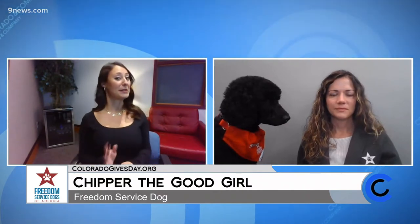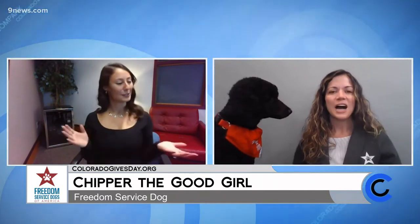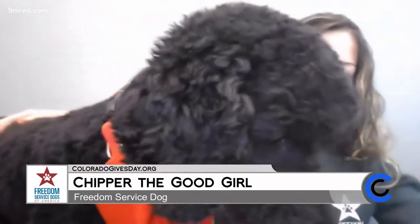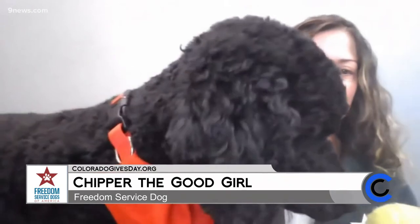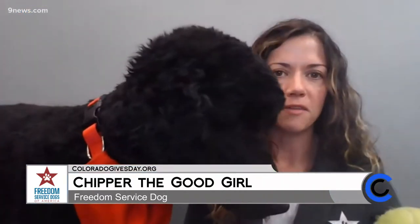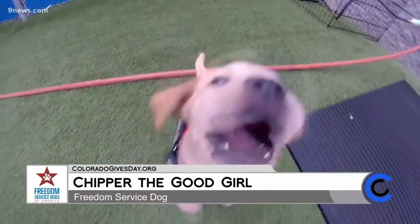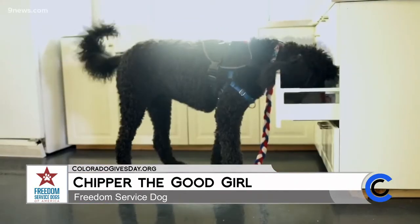I would love for you to tell us about some of these cues and maybe show us one or two. Basically, she is trained to pick up dropped items like keys or wallets. Right now, she's trying to pick up this ball because she also just so happens to love to play fetch. That's one of the ways we're sometimes able to train these dogs — when they really enjoy playing fetch, it helps shape them into being able to pick up dropped items. She can also turn lights off and on.